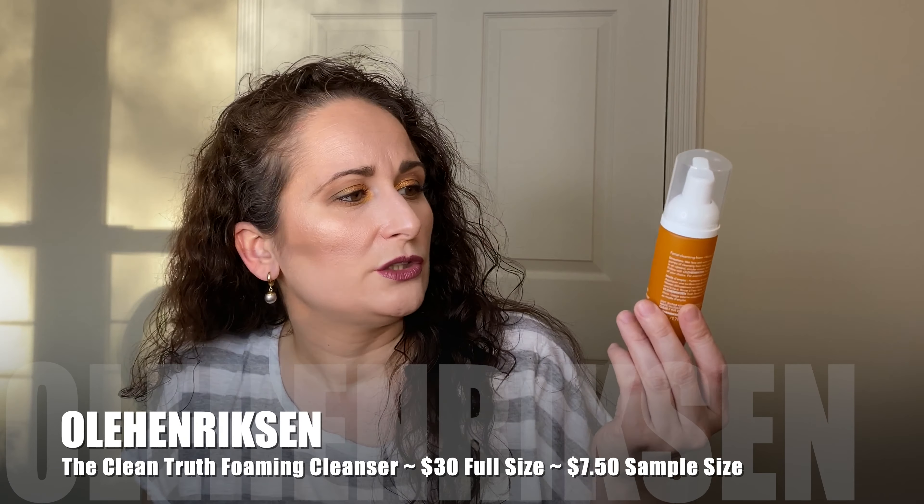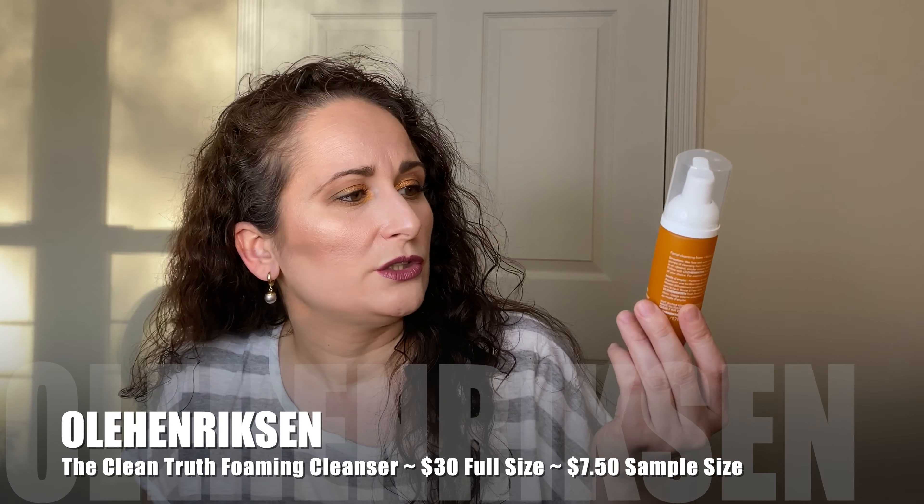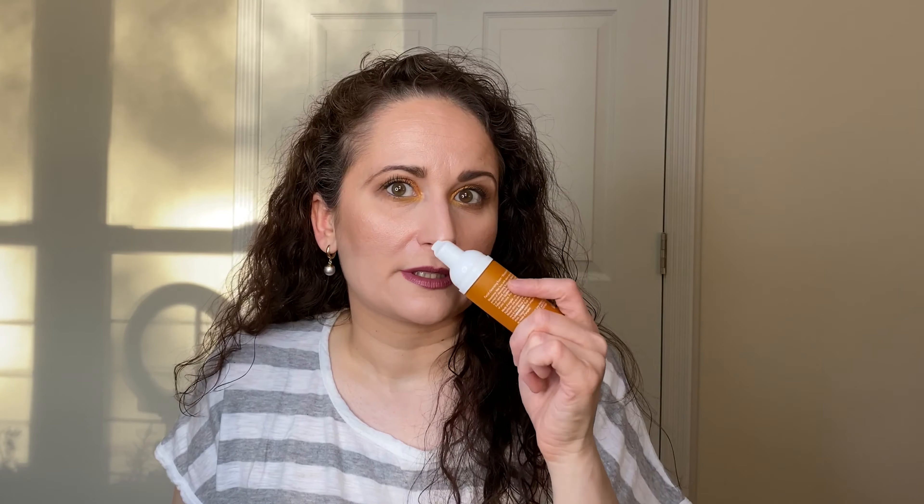Ole Henriksen Clean Truth Foaming Cleanser — I had this from an Ole Henriksen advent calendar and I really liked this cleanser. It has that light orangey scent the Truth line is known for. It came out as a really fluffy foam when pumped, and usually foaming cleansers can be drying, but this was not at all. I flew through it quickly, which is the one downside. If it comes in a gift pack at a discount, I would use it up again.